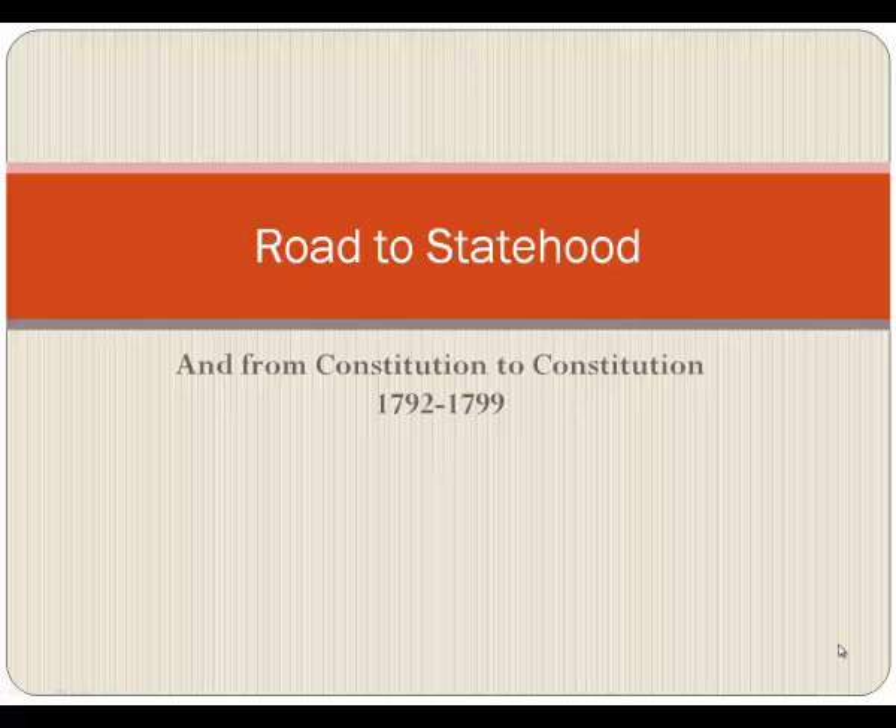Road to Statehood: From Constitution to Constitution, 1792 to 1799.